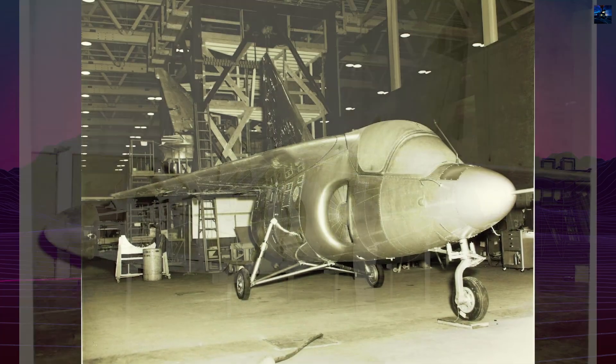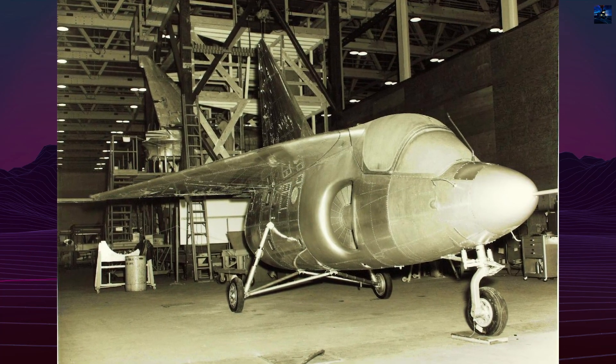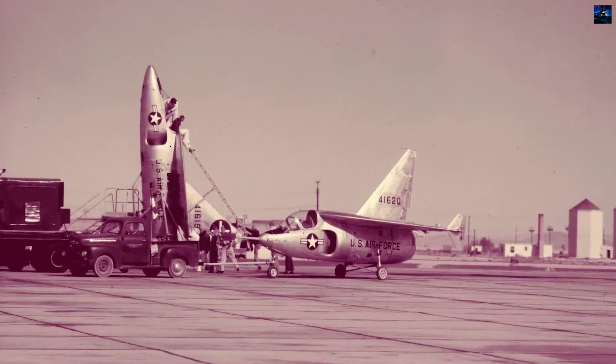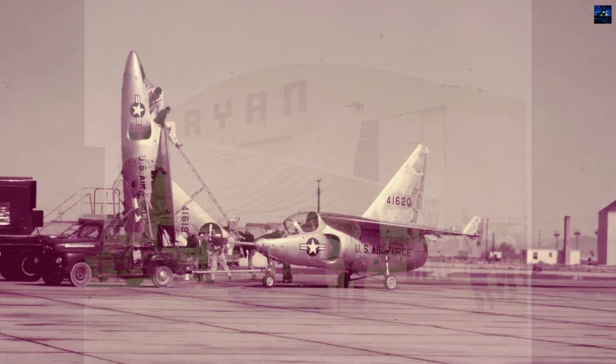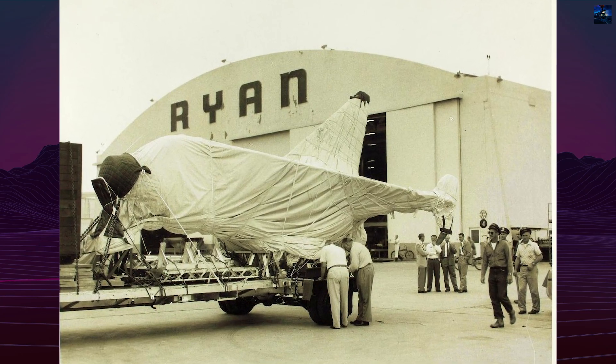Early attempts relied on JATO boosters and test rigs, but limitations of available engines and shifting priorities prevented progress. By 1953, the United States Air Force — not the Navy — signed a contract with Ryan to build two experimental aircraft, designated Model 69 or X-13.